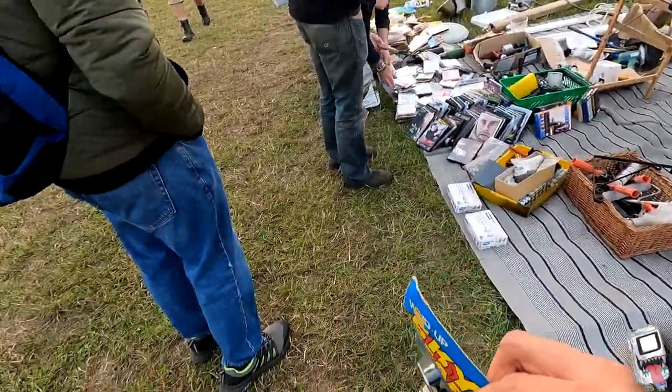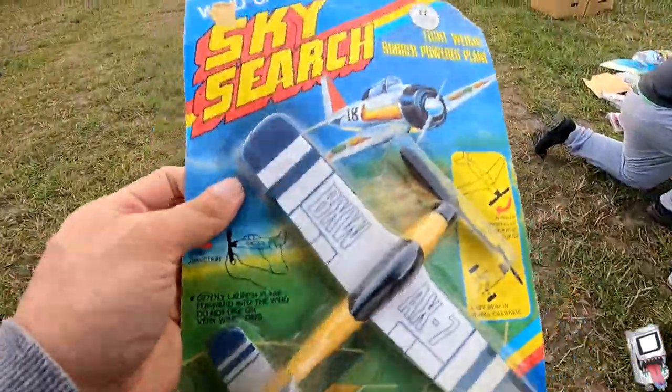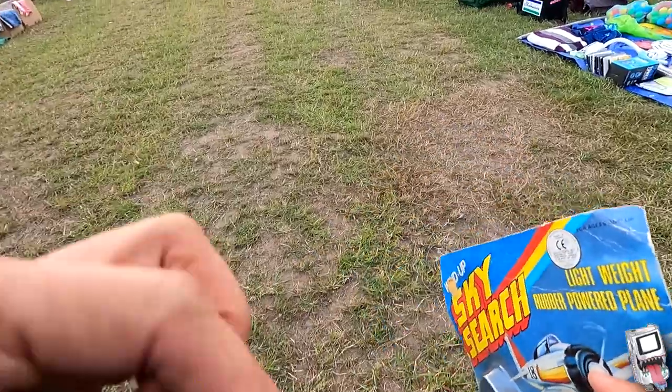Another random buy — a plastic balsa-wood plane, still in the box unopened. I just like stuff like this, and for a pound it looked quite old, so why the hell not. Now I'll head to another car boot and see what this one's like.